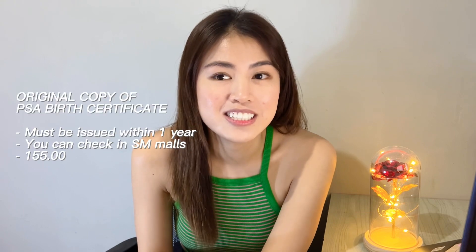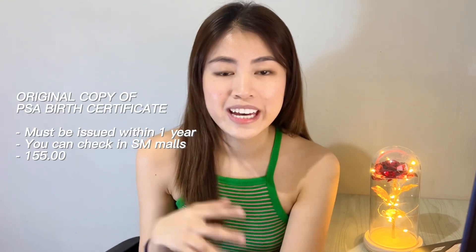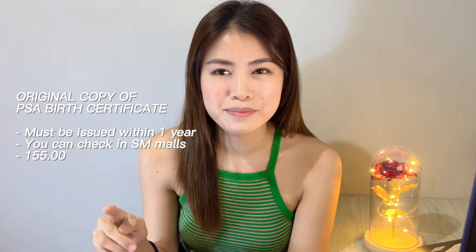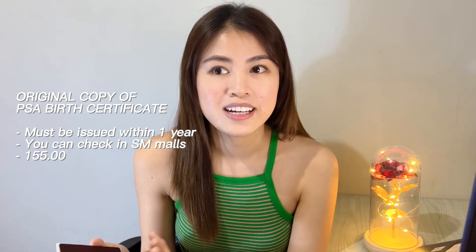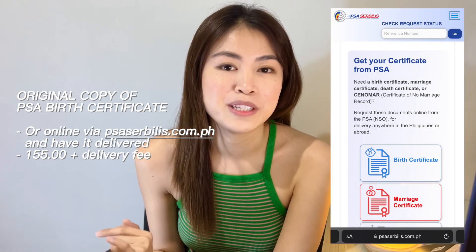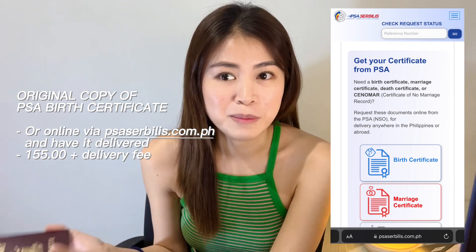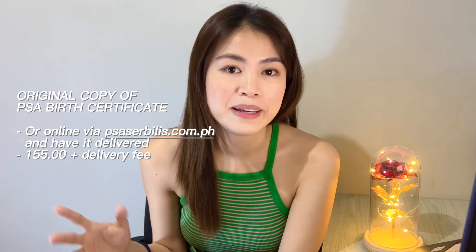Next is PSA birth certificate. Kailangan original copy guys. Sa case ko, wala akong original copy ng PSA ko, so I had to get one sa SM. Hindi ko sure kung sa lahat ng branches, pero meron yun feel ko sa mga SM. Na-claim ko siya sa department store sa bills and payment counter. Mabilis lang naman siya i-release, tapos may option din na pwede nyo ipa-deliver. Nag-request ako mismo sa SM tapos nagpa-deliver pa ako. Yung PSA pala guys is 155 pesos.